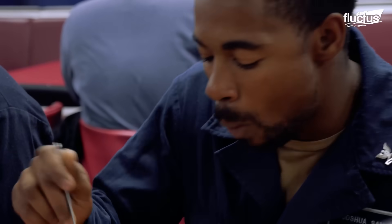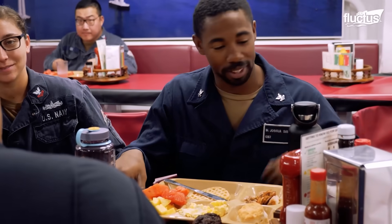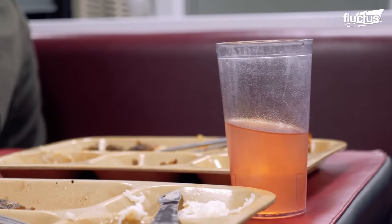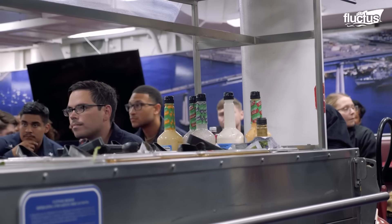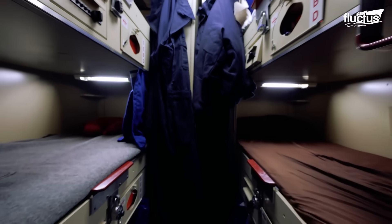This bustling mess deck becomes a place of social interaction and a welcome break from the rigors of naval duties, serving as a reminder of home for those stationed far out at sea.